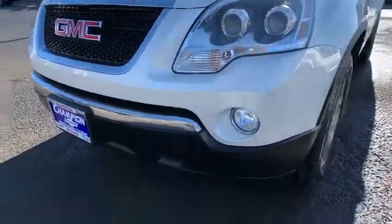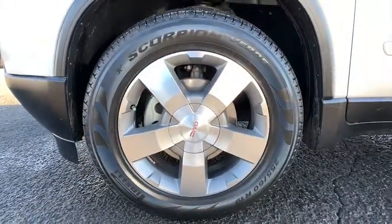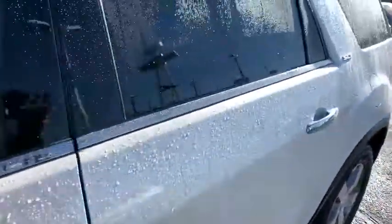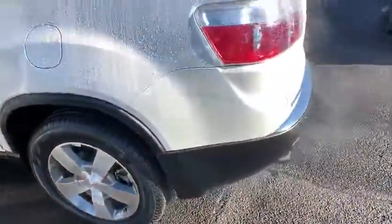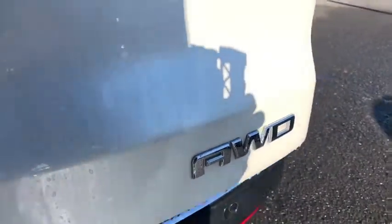Power passenger seat, steering wheel audio controls, Bluetooth, leather-wrapped steering wheel, adjustable steering wheel, power steering, aluminum wheels, four-wheel disc brakes, cruise control, auto-dimming rear-view mirror, floor mats. This vehicle offers reliability and good looks at a great price, so come in and take a test drive today.